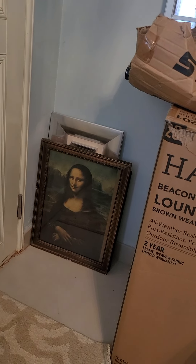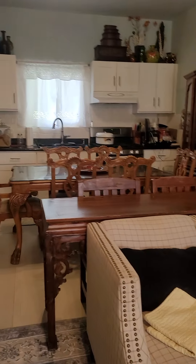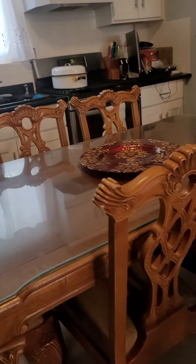You can see Mona Lisa is still sitting there. I picked up that Mona Lisa actually at the museum when I was in Paris.